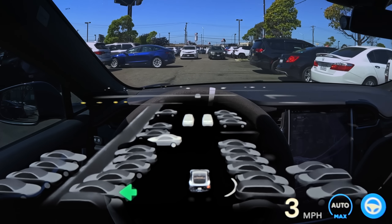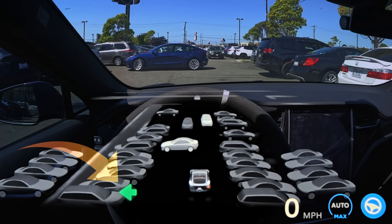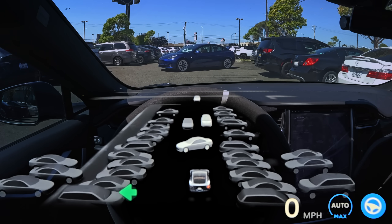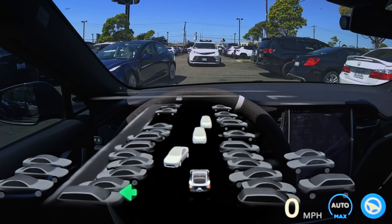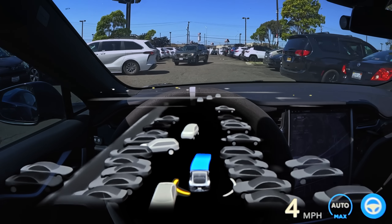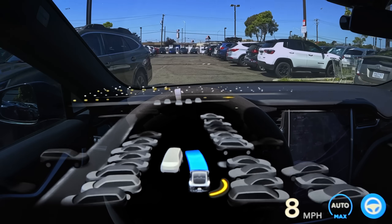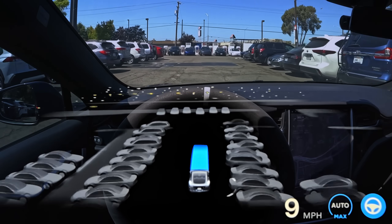It still does some awkward things here and there, like you can see we have our left-hand turn signal on, which in a parking lot typically means you're waiting for a spot. You can see it kind of makes the other person waiting for the spot a little bit antsy and they get in there real quick. Then suddenly the turn signal just turns off and it continues on its way. Turn signals are something I complained about a lot in older versions, and although they're a lot better now, they're still not completely fixed.